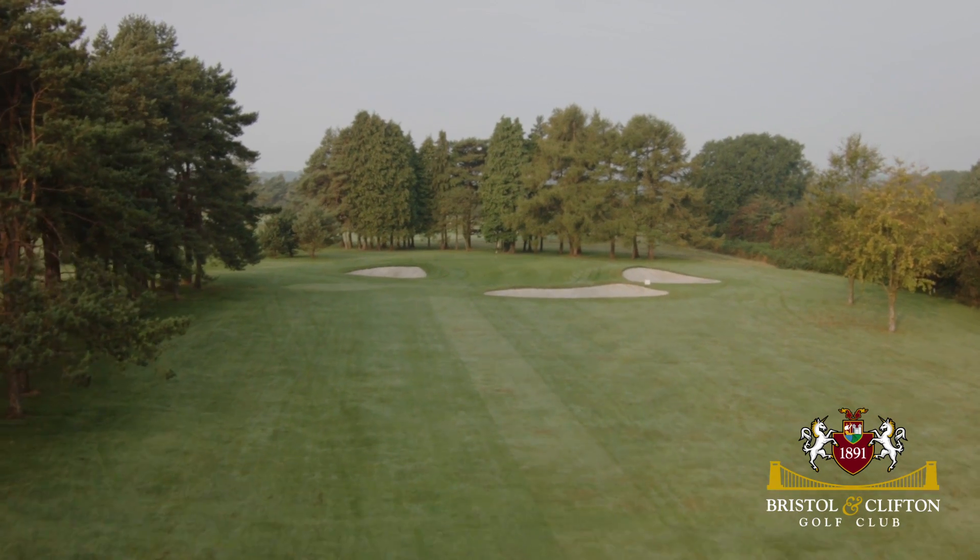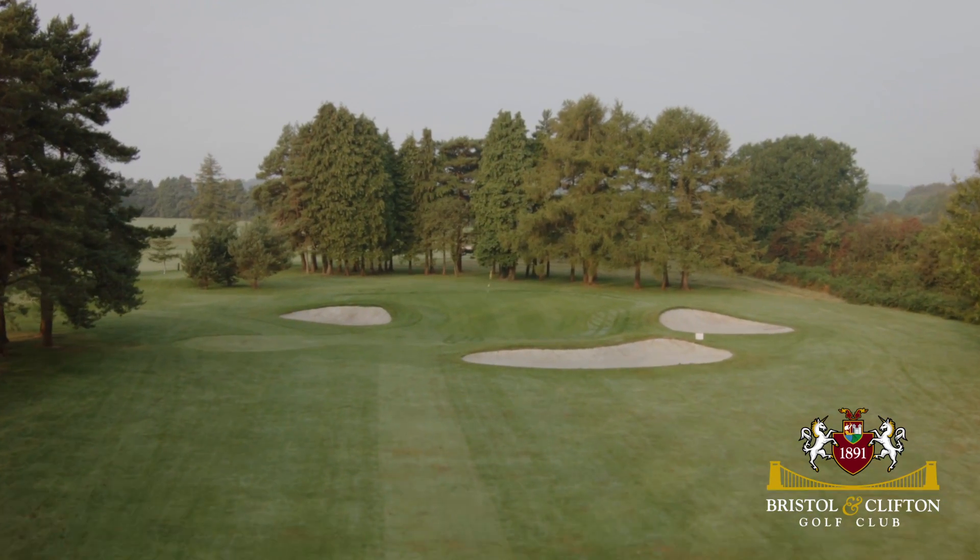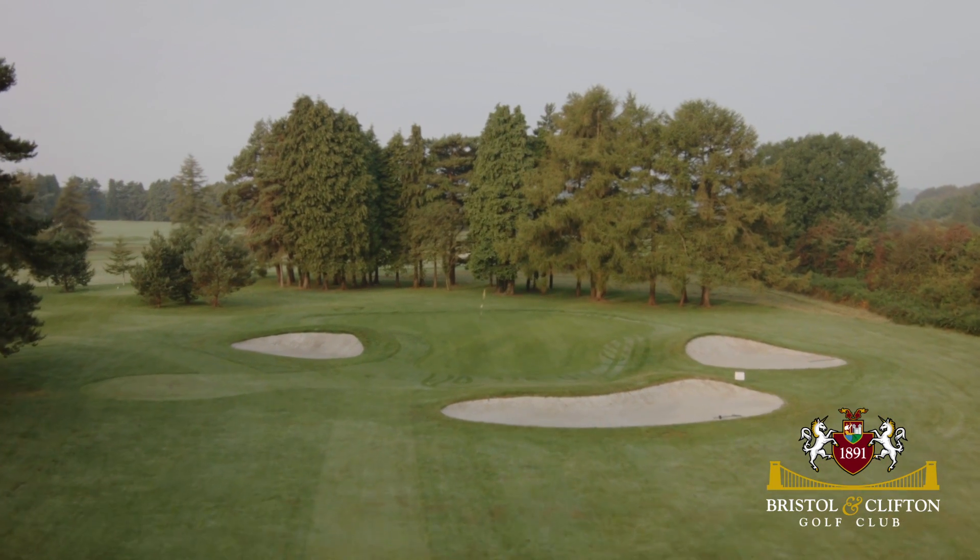You will need to take enough club off the tee to clear the front bunker. However, being too long on this hole could lead to bogey rather than par.